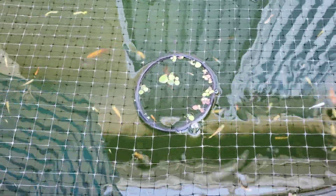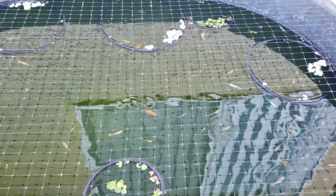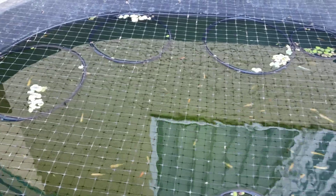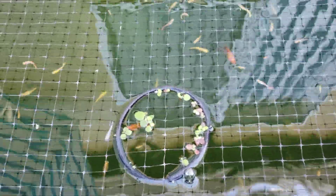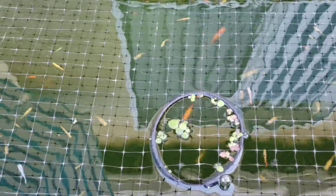Hi everyone. I thought I would give a tub pond update. The new gold white cloud mountain minnows from Aquahuna are doing really well. They're settling in, swimming around, active, happy — so they're doing good. But I made kind of a discovery and some changes to the tub pond.